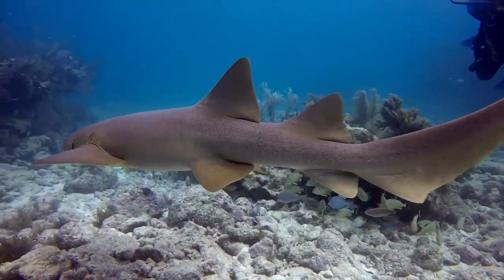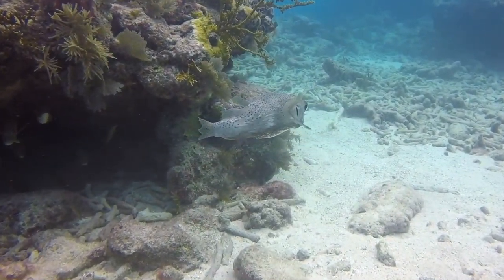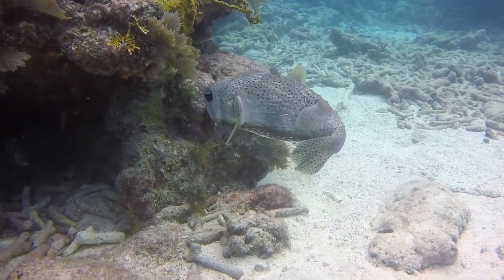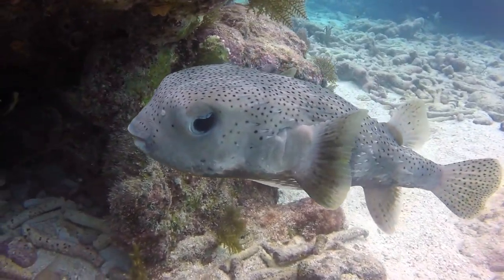Looks like Dave didn't see this shark till it passed right in front of him. These porcupine fish are cute little creatures. Notice the heart-shaped eyes.